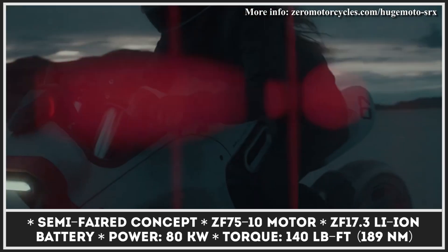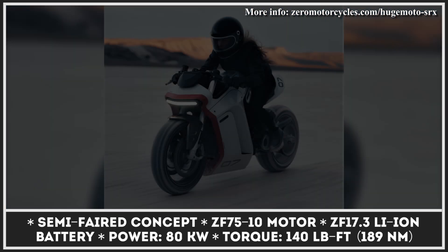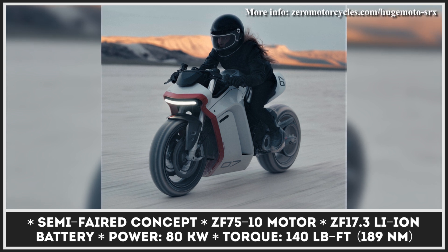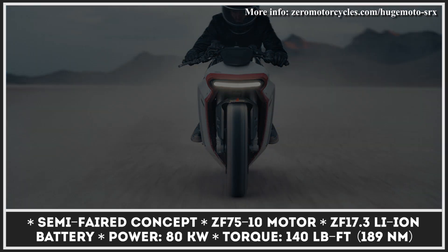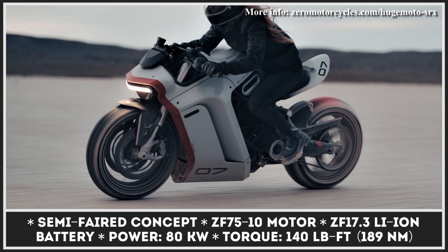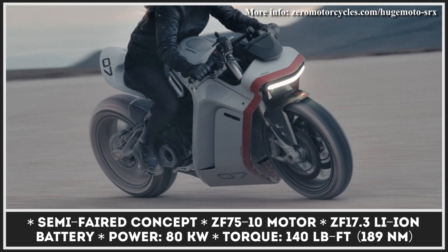As for the technical setup, the base Zero SRS remained mostly unchanged. It's powered by the brand's most advanced ZF 7510 electric motor and ZF 17.3 kilowatt-hour lithium-ion battery pack. This powertrain puts out 80 kilowatts and 140 pound-feet of torque, letting you sprint to a top speed of 124 miles per hour. The bike is also equipped with high-performance Brembo brakes and a fully adjustable Showa suspension.